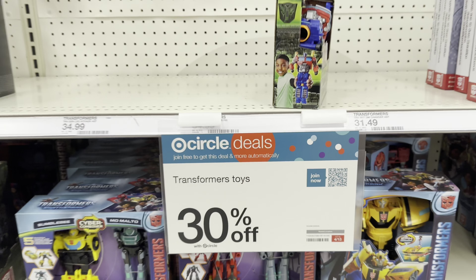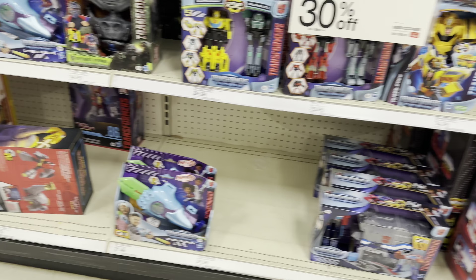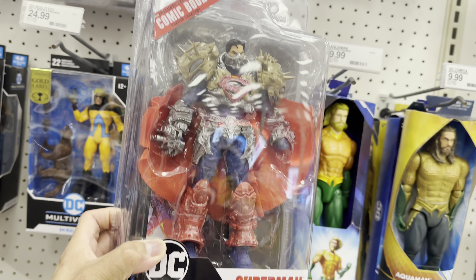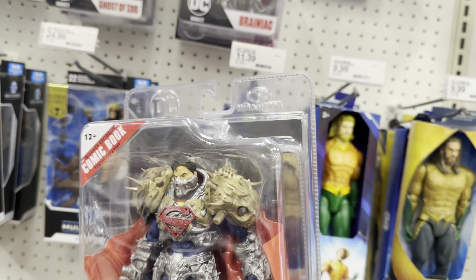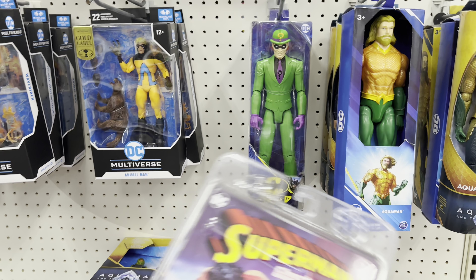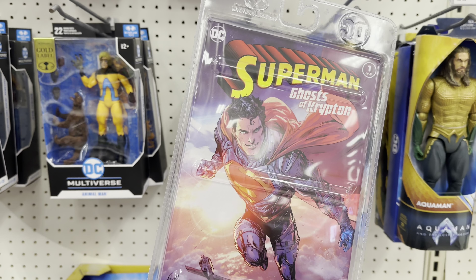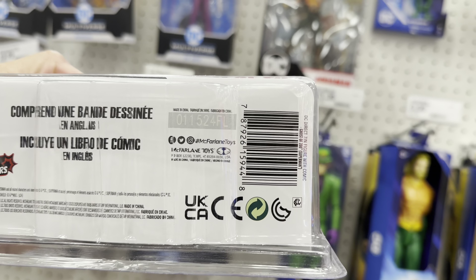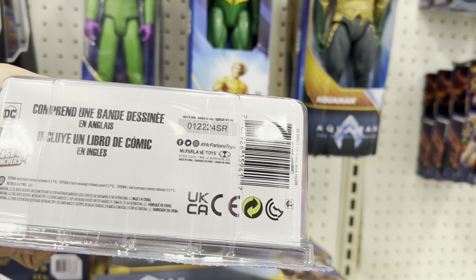Let's head over to the regular toy section. They got Farlots and today's the last day for the promotion — Bots 30% off. And oh, this is new: Superman, the sculpt looks really good. There's Brainiac, and here's the back. Here's Krypton and some Zod. And there's a barcode for Supes.